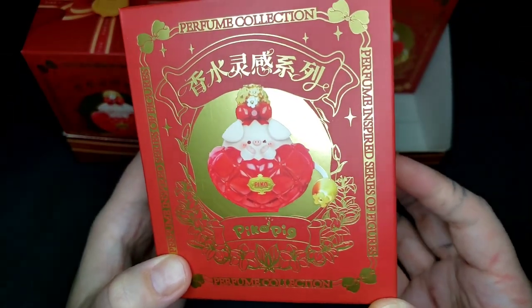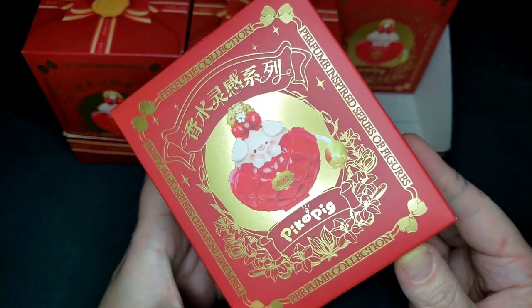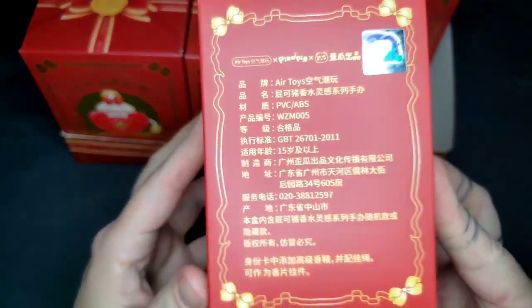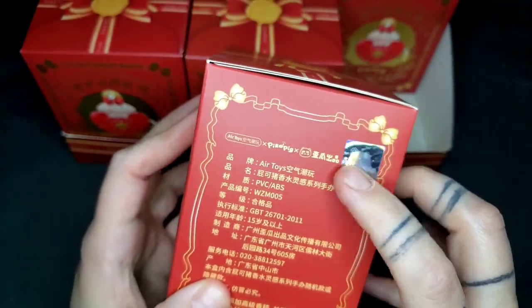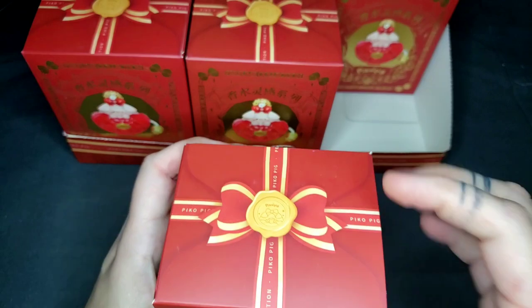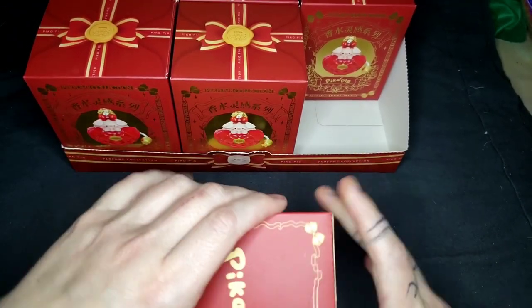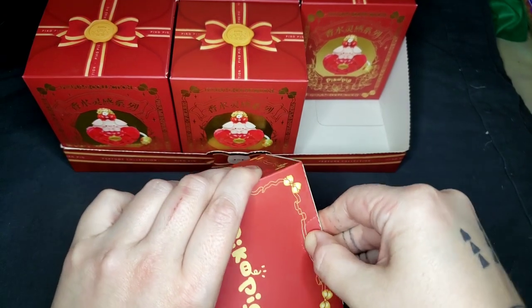I'll read you all the packaging information. It's a perfume inspired series of figures. There's all the stuff that lets you know it's official and not bootleg. Do we have a rip tab? Oh, just a push — not a rip tab this time.